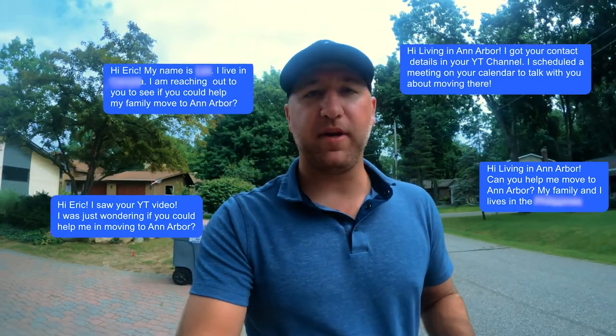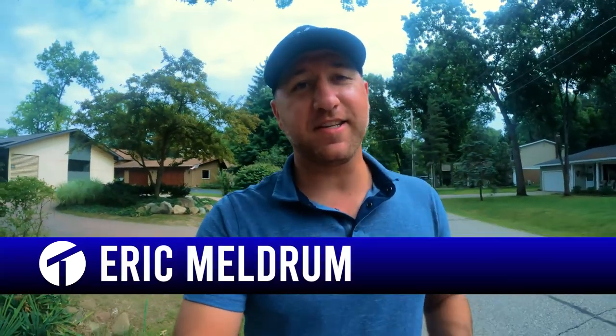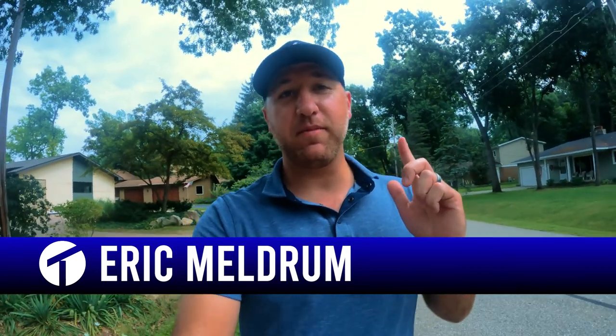That's a wrap for Pinckney. If you guys are thinking about moving to Pinckney, Michigan, you know what to do — my contact information is in the description below. It doesn't matter if you're moving in one week or one year from now, give us a call, shoot us a text, send us an email. We'll be happy to help you make a smooth move to the Brighton area or Pinckney. Until next time, go enjoy these other videos we made about the Brighton area and we'll catch you on the next one. Peace.